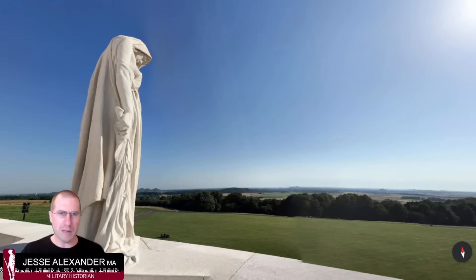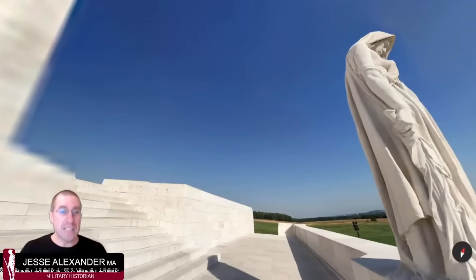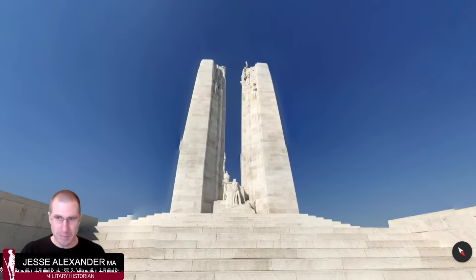One reason the battle is high-profile is because it's a clear-cut, definable success. There's a ridge — everyone can understand that: a piece of high ground is taken. That kind of tangible success was often lacking during the trench warfare period. So even though strategically the Arras offensive as a whole and the Nivelle offensive in Champagne both kind of fail, you have this concrete, tangible success at Vimy Ridge that made it appealing at the time.